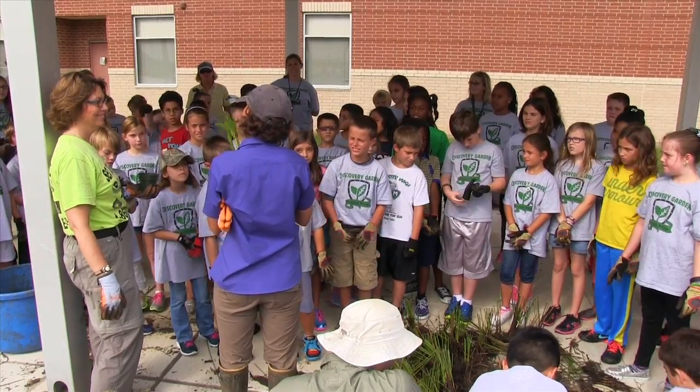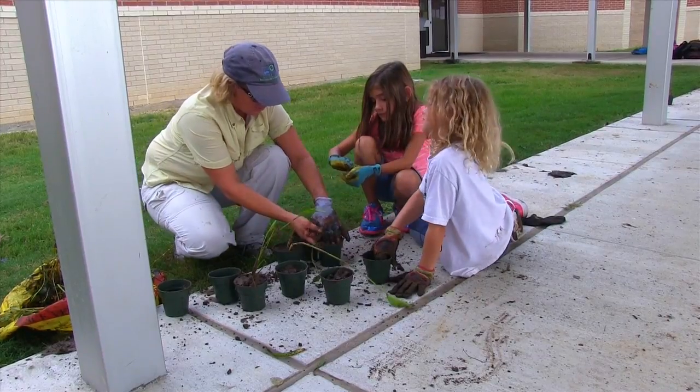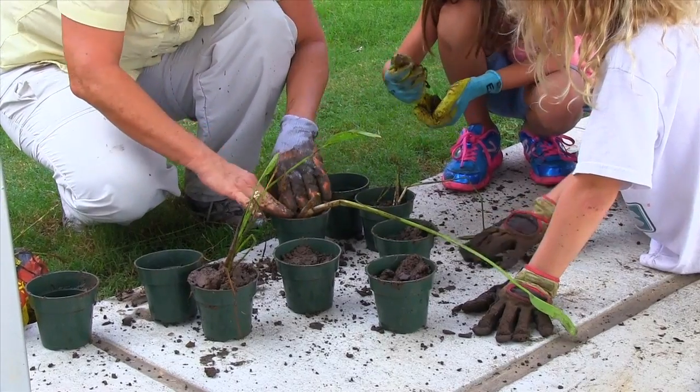Then students at the Education Village helped process and pot the plants to get them established for replanting.